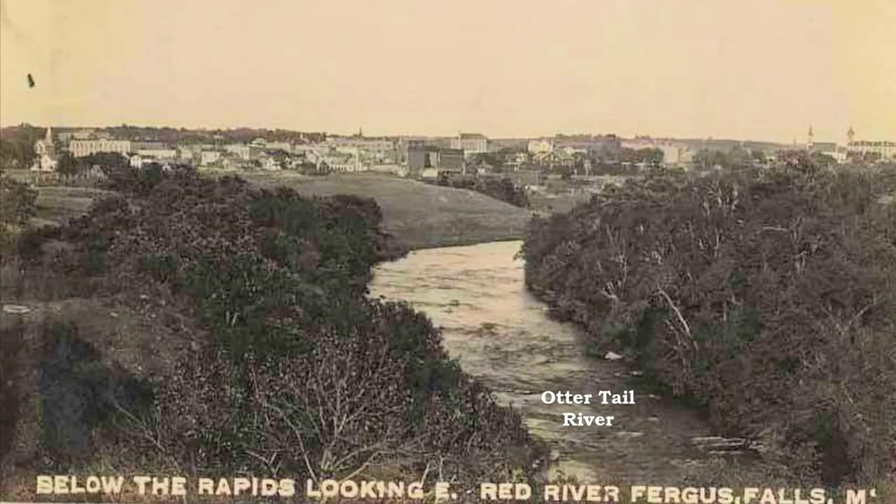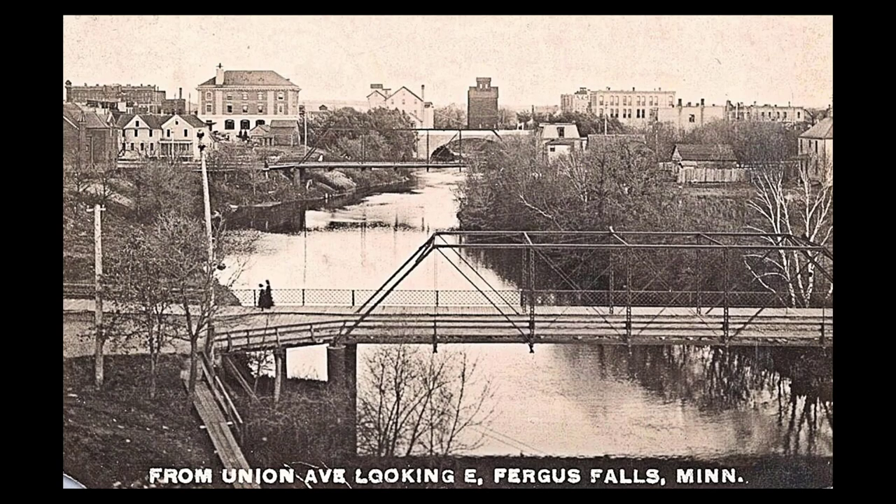This old postcard was taken from west of town, along the Otter Tail River, looking eastward toward Fergus Falls. The skyline featured several church steeples, a large hotel, and the tower of the courthouse. Within Fergus Falls, homes and businesses were built on either side of the Otter Tail River, some of wood and some of brick and stone.